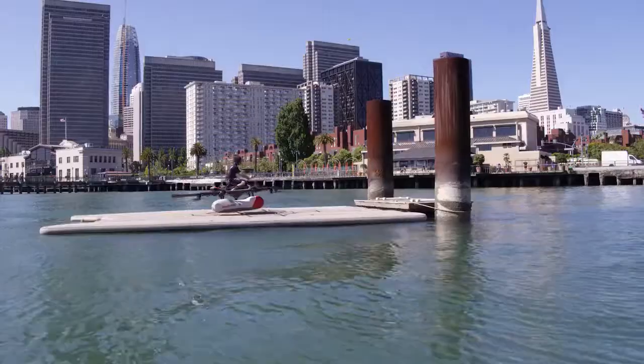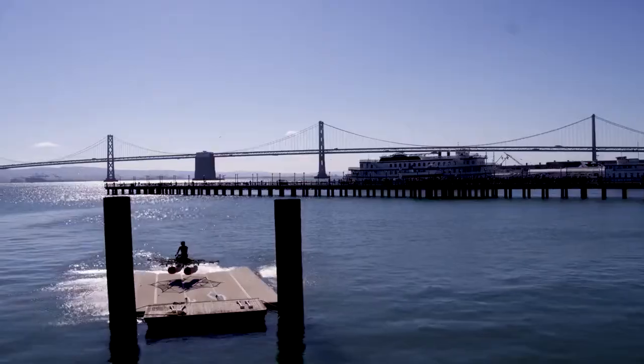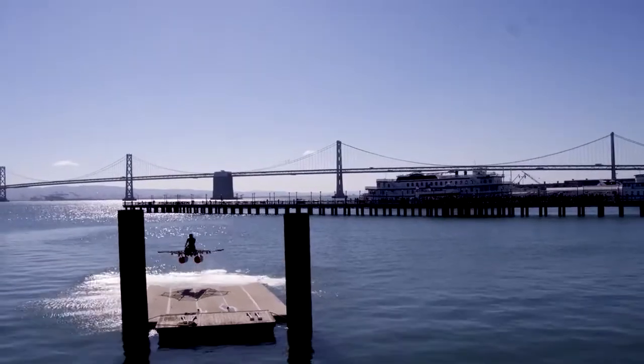Vertical takeoff, vertical landing is really awesome. It just opens up where you can fly from.